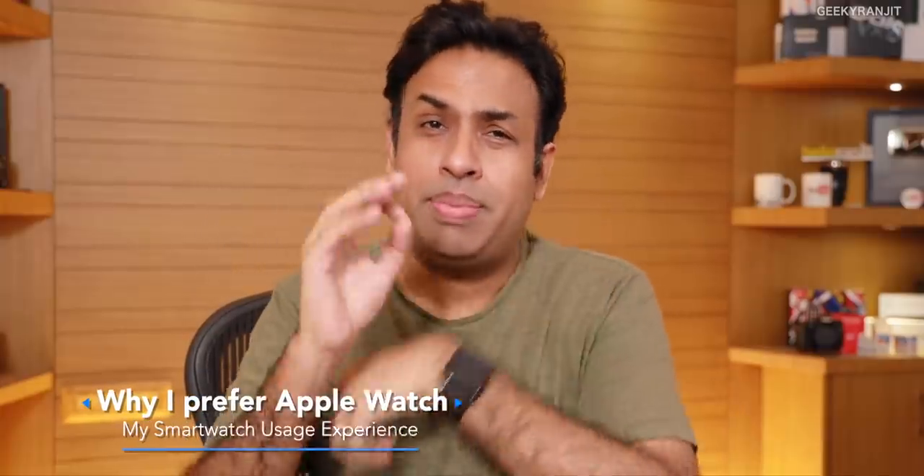Hi there, this is Ranjit, and in this video let's talk about why I actually use an Apple Watch. Personally, if you guys know me, I don't use an iPhone as my primary or even secondary smartphone. I did try iPhones earlier and used one for about two months, but I gave up. Mostly the phones I use are Android-based smartphones, whatever phone I'm testing, which are mostly Android phones that keep launching again and again.